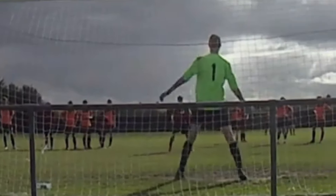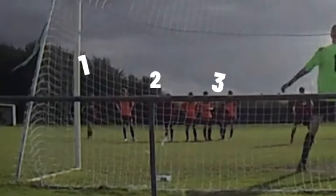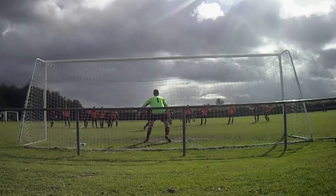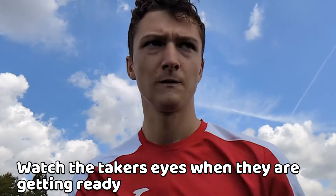Look at the players around the box, ready to run in in case of a rebound. See if there are more players on one side of the box than the other, as this may indicate where the taker may decide to shoot. Knowing the taker is stepping back, they may be looking at where they will place the ball.